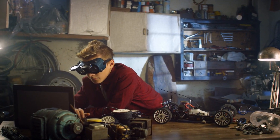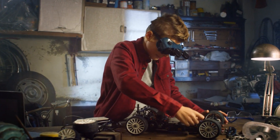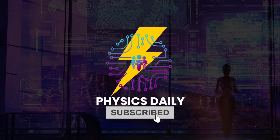Thank you for tuning into Physics Daily. We hope this dive into car combustion has illuminated the science behind your vehicle's power. For more insights into the physics of our world, subscribe to our channel, Physics Daily. Until next time, keep exploring and learning.